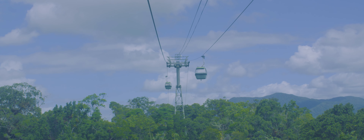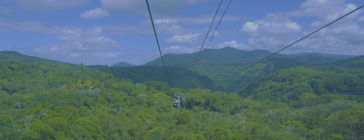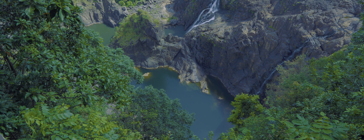One of the absolute highlights of this adventure is Barron Falls. As we approach this stunning waterfall, you can feel the raw power of nature. The misty spray and thunderous sound create a sensory experience like no other.